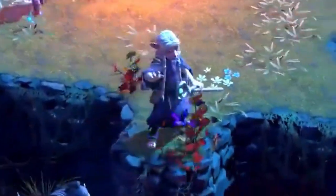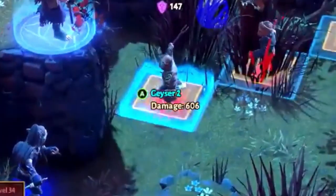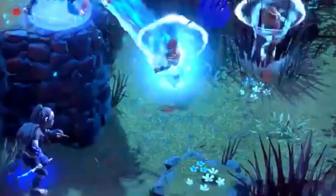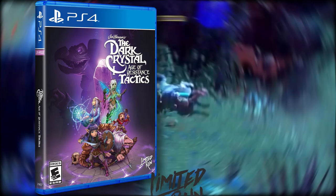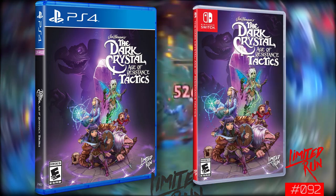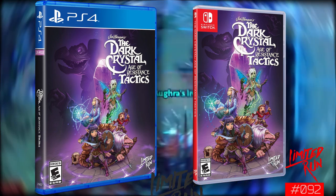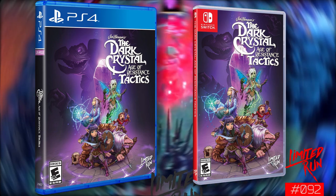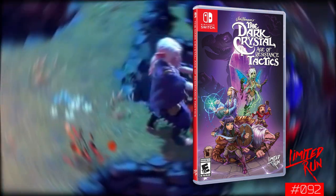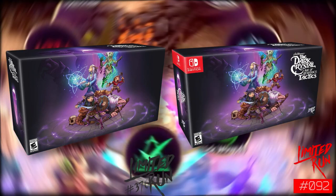Starting off with some of the newest news: beginning this Friday, December 18th, 2020, LimitedRunGames.com will be allowing pre-orders of physical editions of the Dark Crystal Tactics video game for the PS4 and the Nintendo Switch, each for $29.99. Originally when the game came out it was digital only, but they are also offering a collector's edition for PS4 and Nintendo Switch, each one costing $79.99.